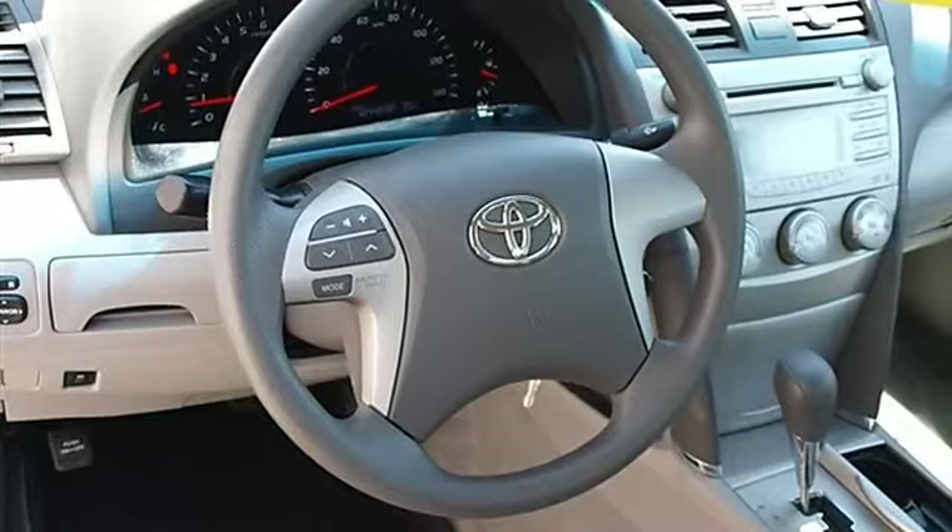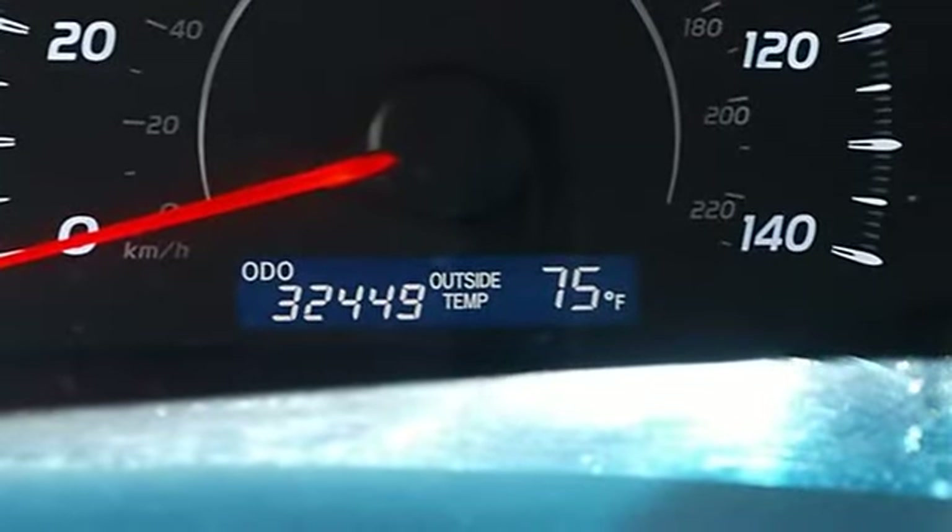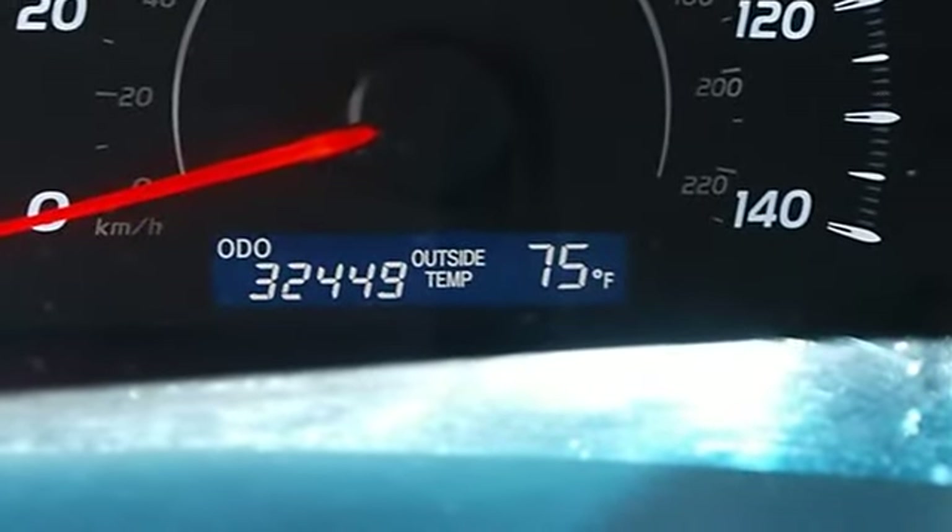Steering wheel audio controls, power windows, power door locks, remote trunk release, cruise control, keyless entry, and vehicle anti-theft system.